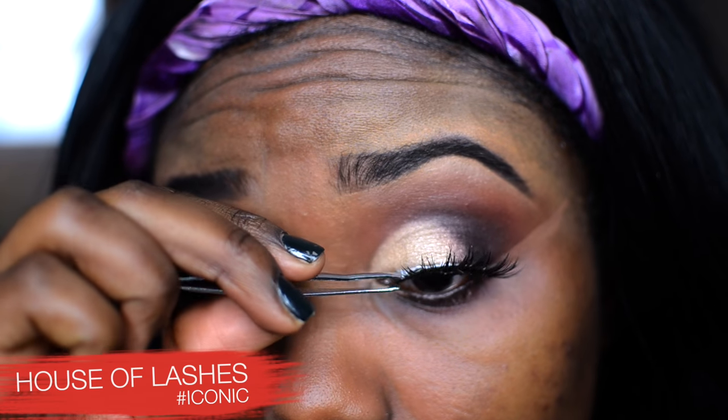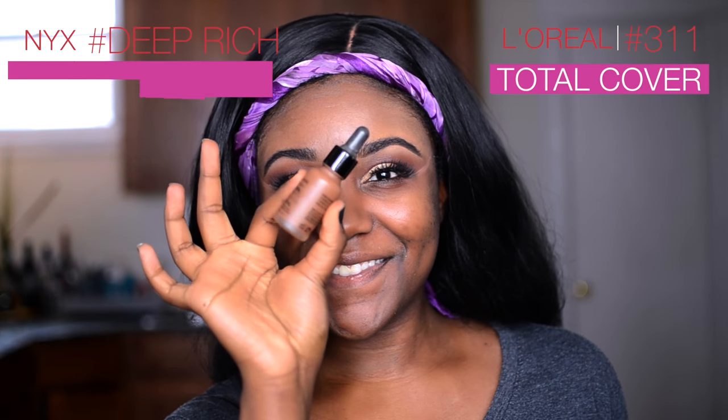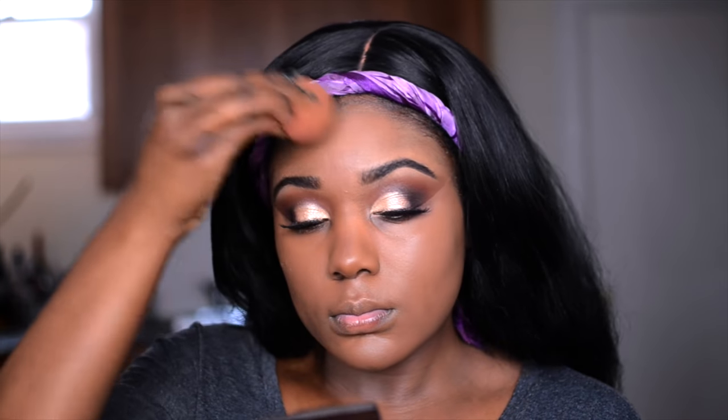Moving on to lashes — I love a good lash! I'm using House of Lashes in Smoky, but they were the hardest lashes to get on, probably because the band was very thick. So I went with House of Lashes Iconic instead — this is my first time using these on camera and they've been my obsession. For foundation, I'm mixing two together: the first is from L'Oreal, the second from NYX, to get the perfect color and coverage.